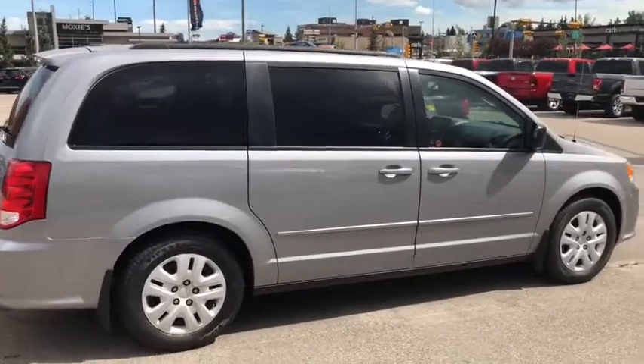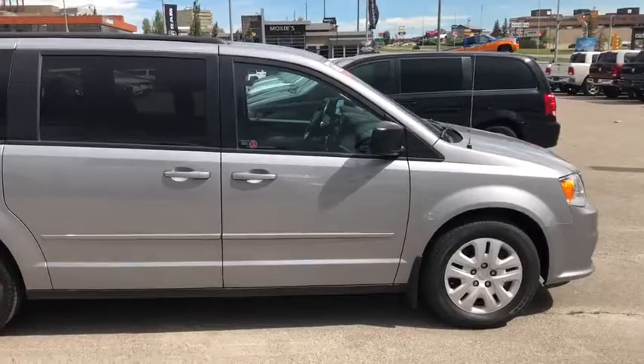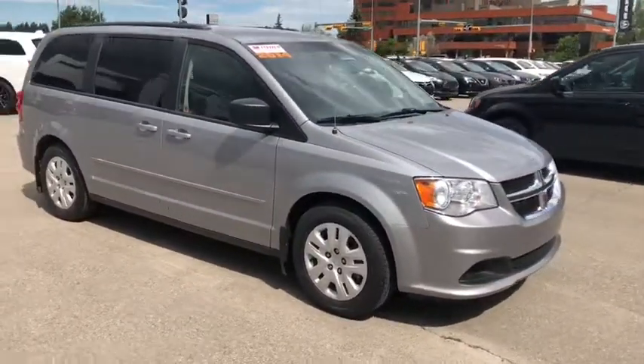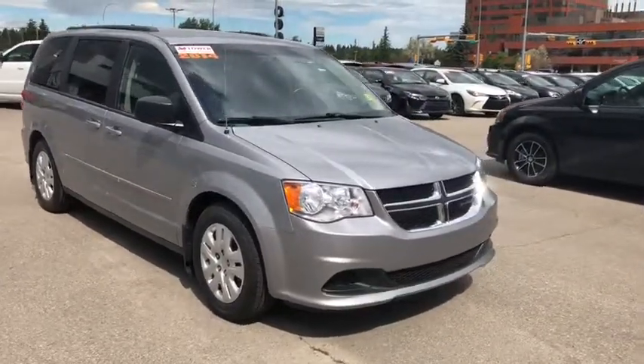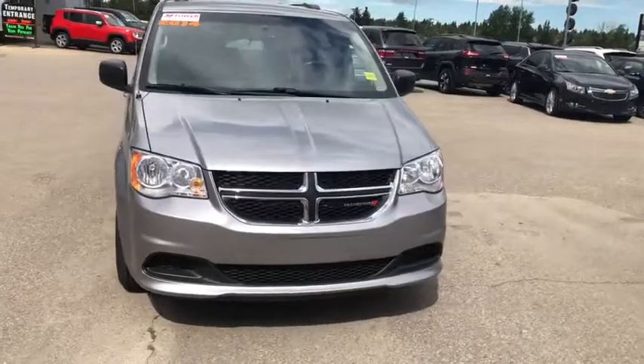The 2014 Dodge Grand Caravan SXT. If you like what you see, we'd like you to come down for a test drive, or if you have any other questions, come on down to Tower Chrysler. You can also call us at 403-278-2020. Till next time, thank you for watching.